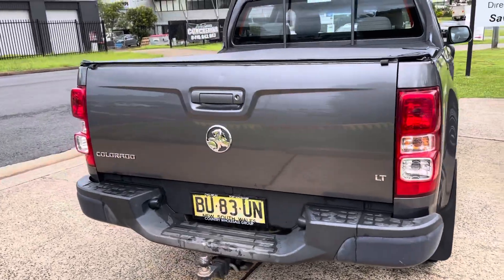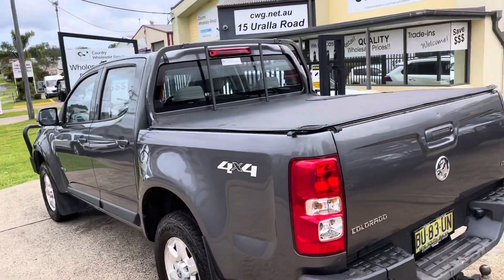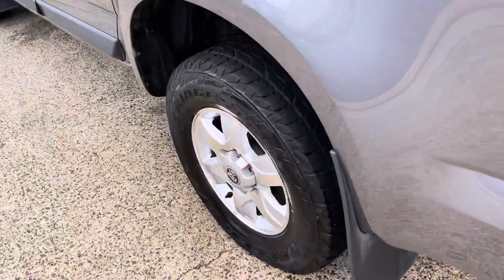It does have a tow bar and it does have a tub liner in the back of the dual cab Colorado, 2013. Automatic turbo diesel with 223Ks — fairly hard to find, and this one's in good condition, that's for sure.